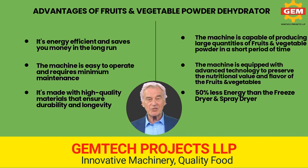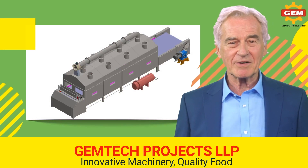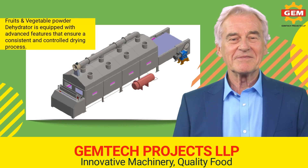The machine is capable of producing large quantities of vegetable powder in a short period of time, and it's equipped with advanced technology to preserve the nutritional value and flavor of the fruits and vegetables. It consumes 50 percent less energy than the freeze dryer and spray dryer. If you're looking for a state-of-the-art, reliable, efficient, and affordable fruits and vegetable powder dehydrator machine, Gemtech is the place to go.